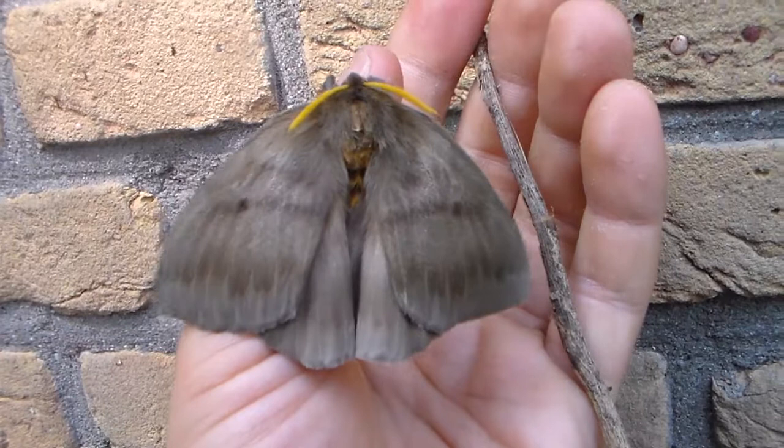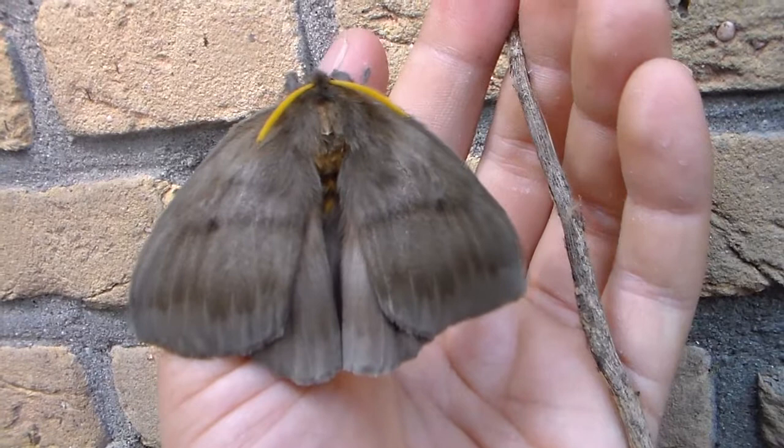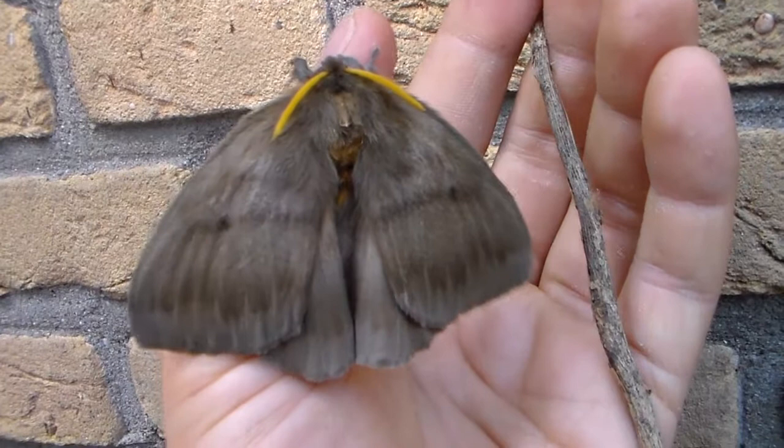This is going to be one interesting video for the silk moth lovers. I'm currently holding a species of Perifoba, which is a genus of Saturniidae silk moths from South America, that came from Guatemala.